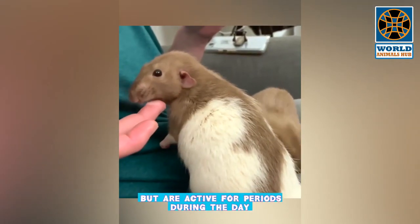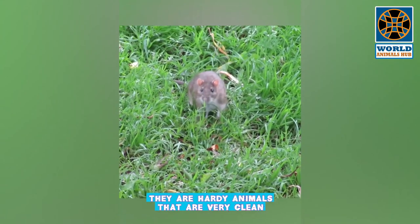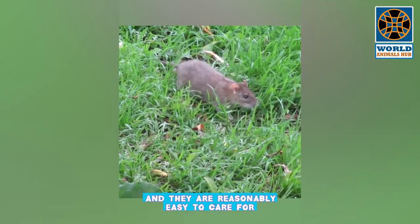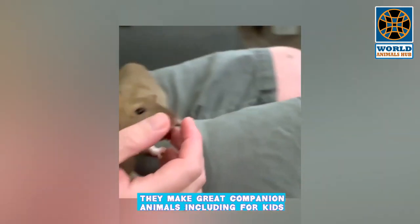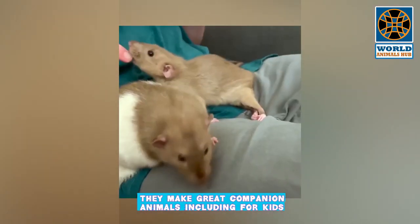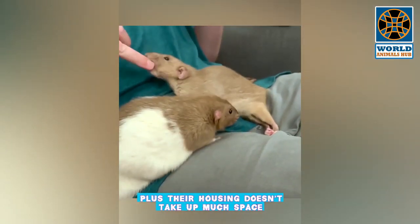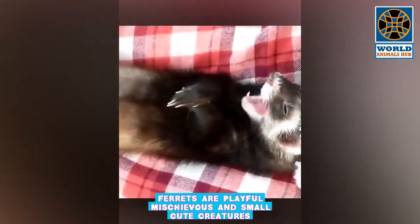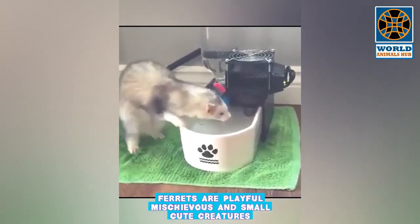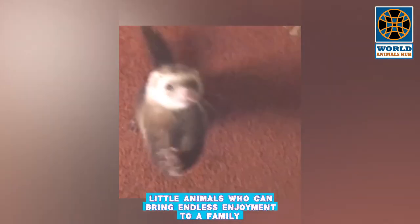Rats generally make good family pets but should never be left unsupervised with small children. They tend to be nocturnal but are active for periods during the day. They are hardy, very clean animals that are reasonably easy to care for. Rats are smart and friendly, they like to cuddle, and they make great companion animals for kids. Their housing doesn't take up much space and is pretty simple to maintain.